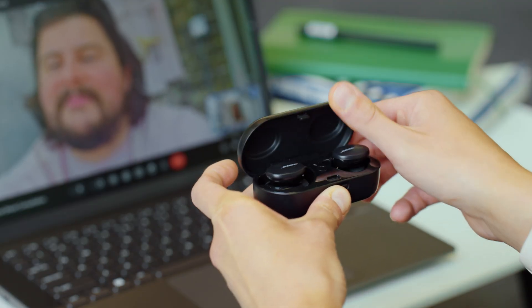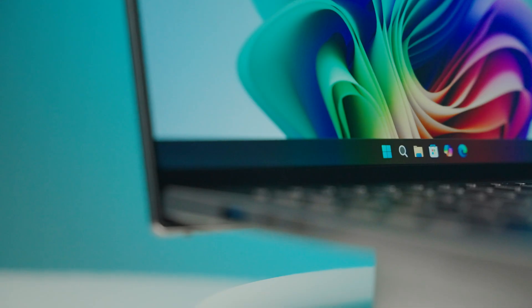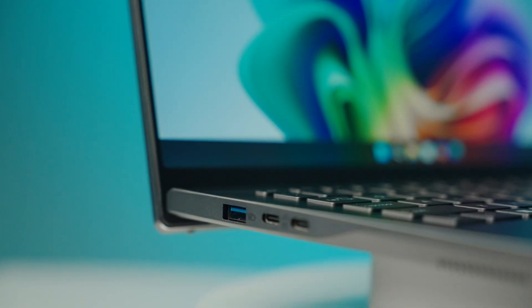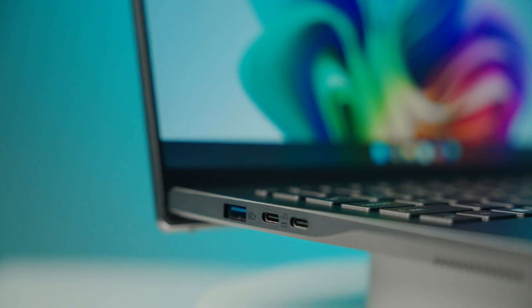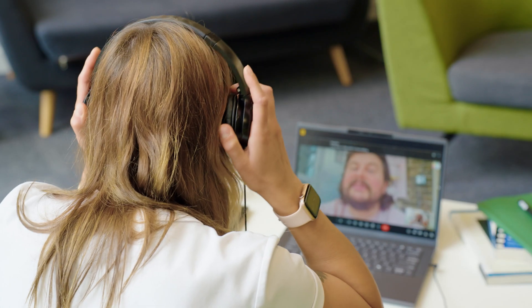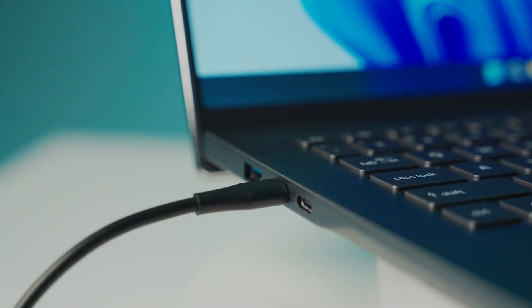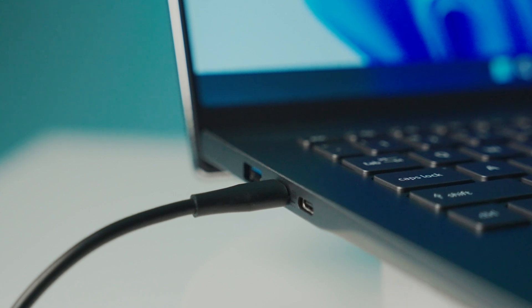And even when you're on the move, connectivity and I/O won't disappoint. With lightning-fast Wi-Fi 7 and Bluetooth 5.4, connectivity is certainly future-proof. You'll find two USB 4 Type-C 40-gigabit ports, two USB 3.2 Gen 1 ports, and a combo 3.5mm headphone jack. The laptop also charges over USB Type-C, pumping in an impressive 65 watts.